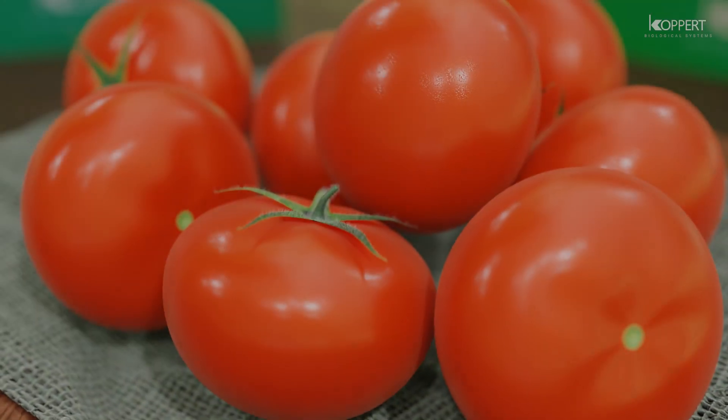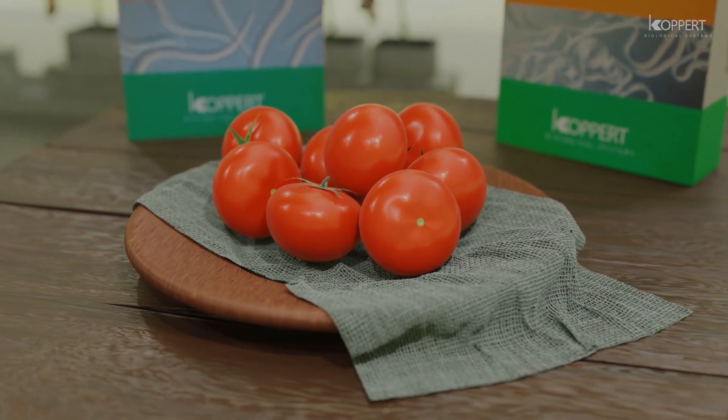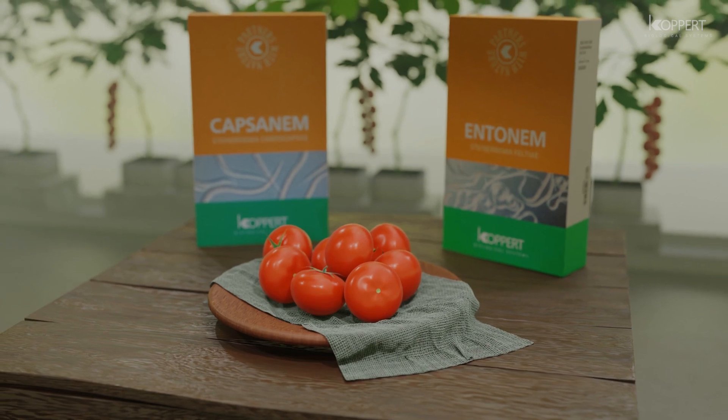Capsanem and Entomnem showcase how nematodes provide a robust biocontrol solution for sustainable production — leaving no chemical residue, with no chance of pests developing resistance, and safe to use.